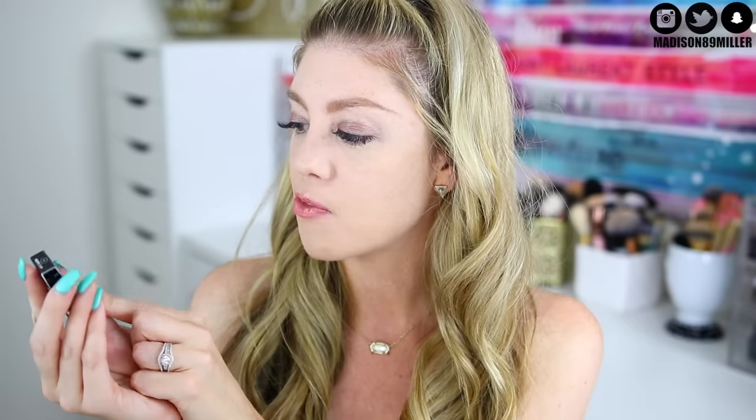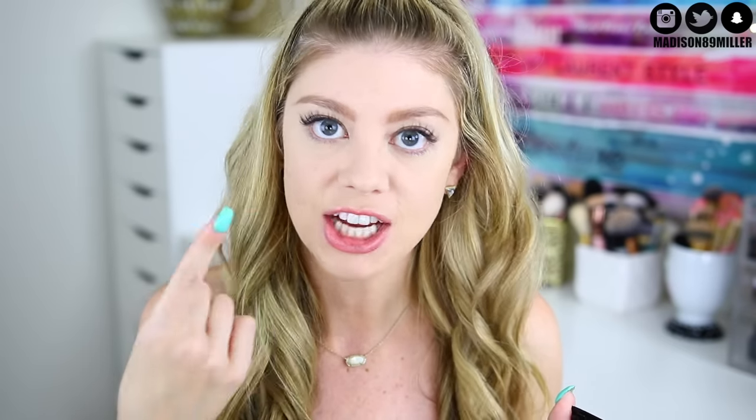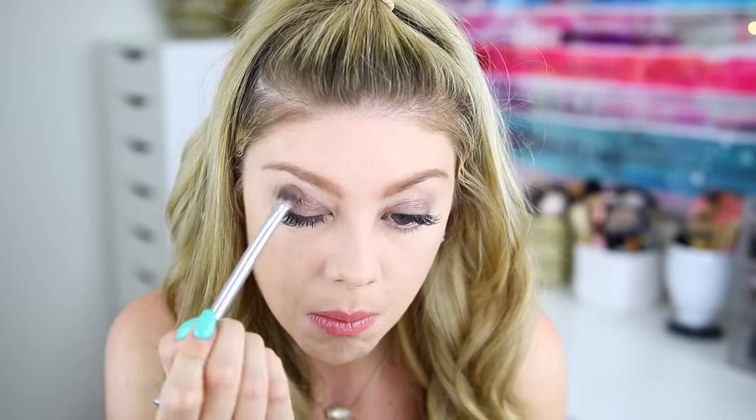We're going to go ahead and top it off with the Makeup Forever Artist Shadow in shade I544. I'm just going to place this on top — that shadow stick is so pretty, I'm obsessed with it right now. I can't wait to use it again. I'm just going to slightly blend the shadow up to give me a little bit into the crease because I do have really big eyelids.